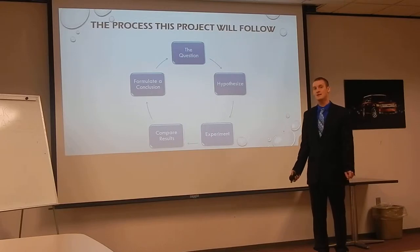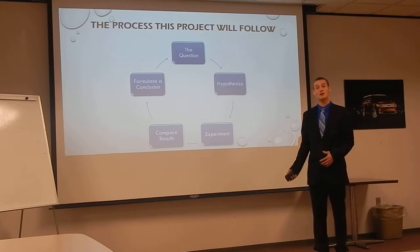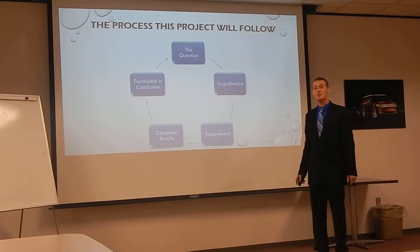Here's the process I followed while doing research, testing, and experimenting — the whole flow of the project. This is the process I followed to ensure consistent and accurate results. I started out by formulating my question, went into the hypothesis process and experimentation, compared my results, and then formulated a conclusion. I tried to mirror this closely to the scientific inquiry process to ensure consistent and accurate results.